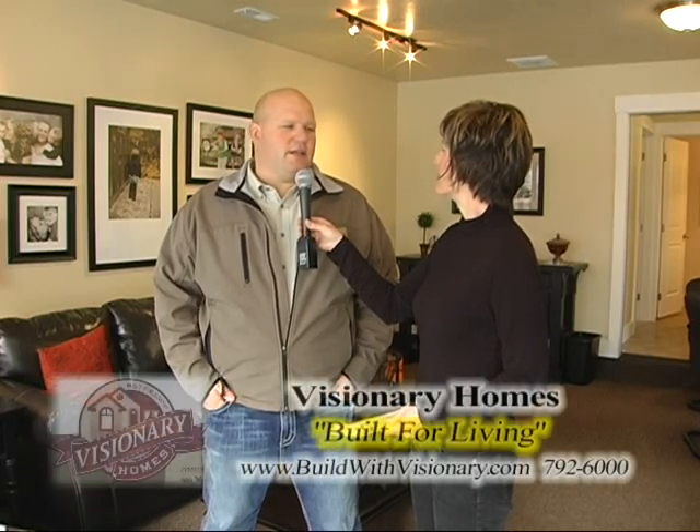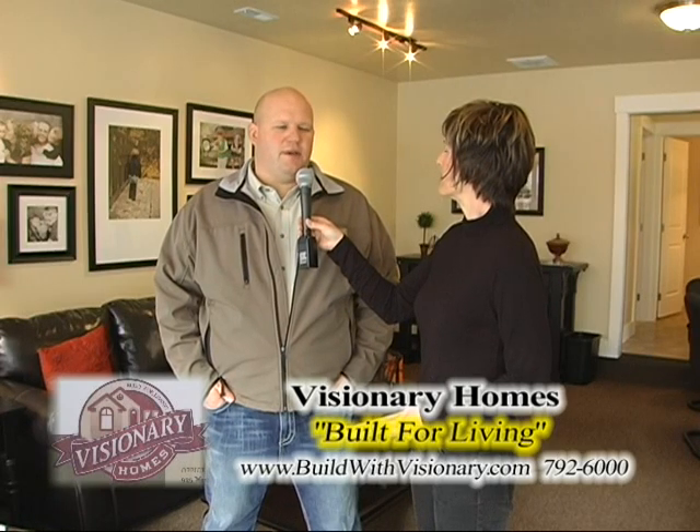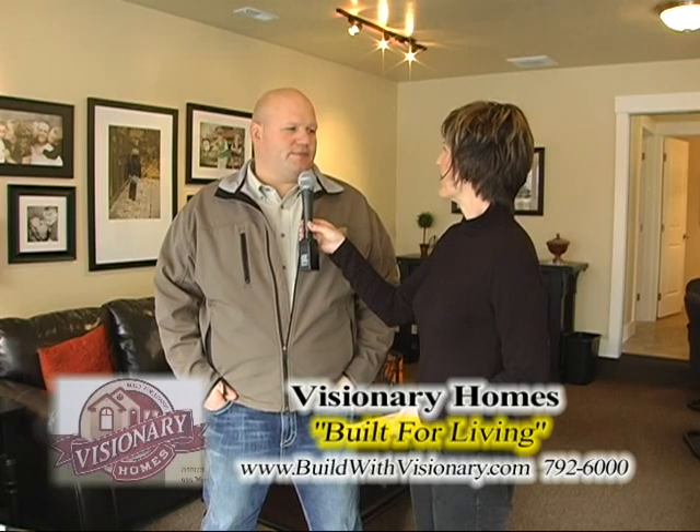We started a second company. Our first company is Mount Sterling Custom Homes, but we saw a real need for an affordable product, and so about five years ago we introduced Visionary Homes, and it's been very successful.